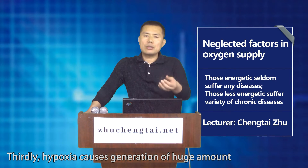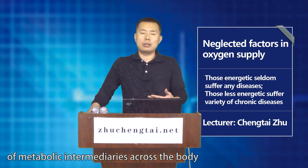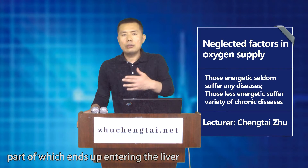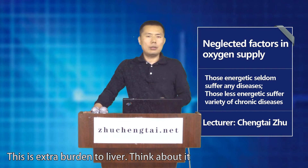Thirdly, hypoxia causes the generation of a huge amount of metabolic intermediaries across the body, part of which end up entering the liver to produce glucose, which in turn is released to the blood again. This is extra burden to liver.